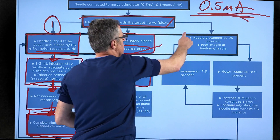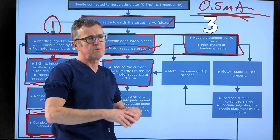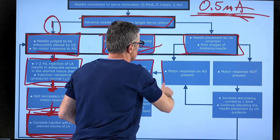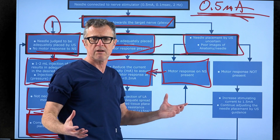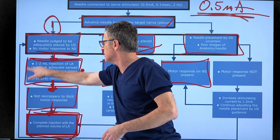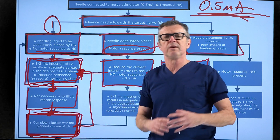Scenario three: you cannot see the anatomy well due to swelling or poor image quality. Increase the nerve stimulation current to obtain an appropriate motor response, confirming the structure being blocked is a nerve. Then reduce the current to the minimum so you're not inside the nerve, inject one or two milliliters of local anesthetic, and if distribution is adequate with no injection pressure, complete the injection. That is how we use nerve stimulation in addition to ultrasound for greater safety, guidance, and objective monitoring during peripheral nerve blocks.